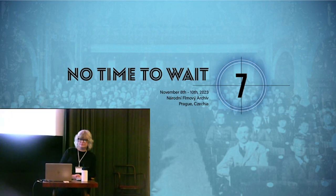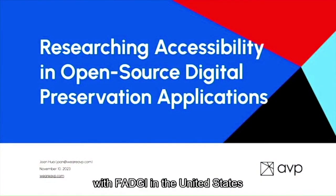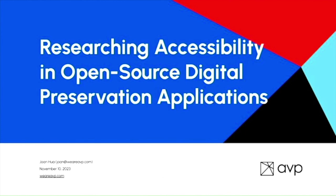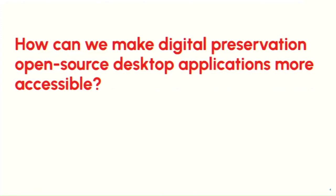I'm here today to talk about a report we did with FADGI in the United States on software accessibility for open source digital preservation applications.